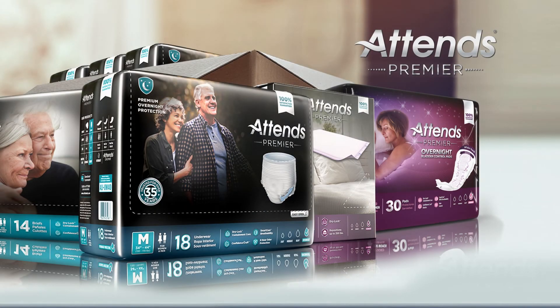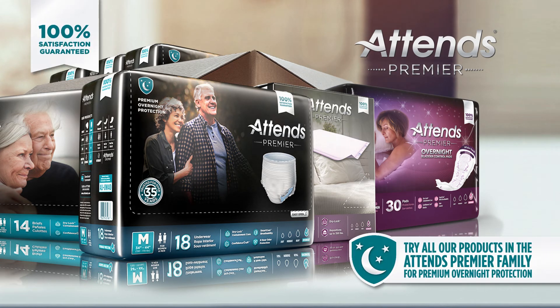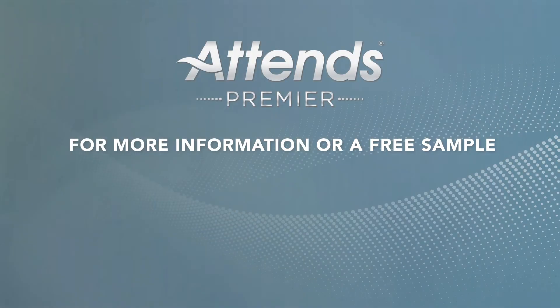For Premier protection you can feel and trust, try ATENZ Premier with 100% satisfaction guaranteed. We're confident you'll never need to try another product again. To learn more or to request...